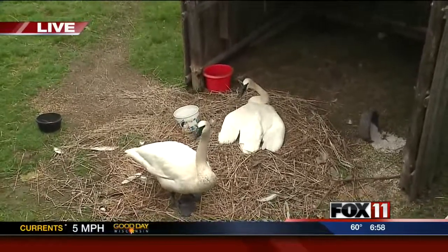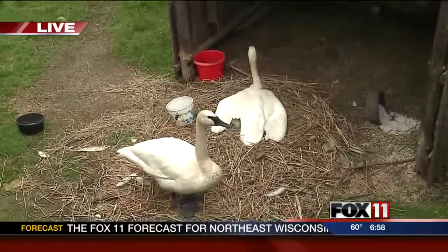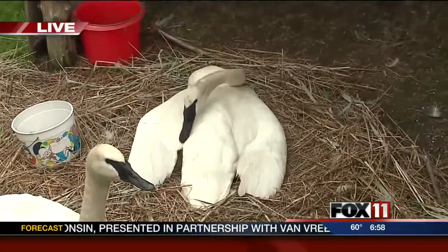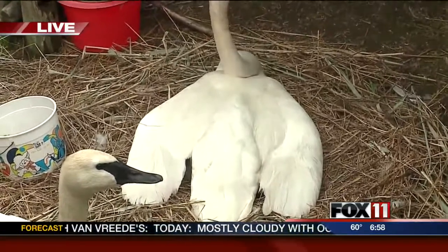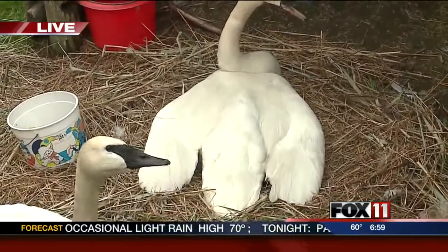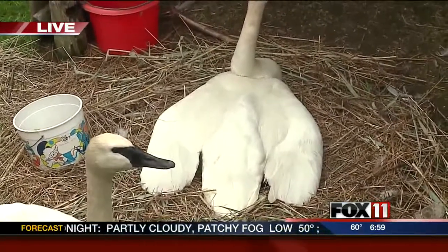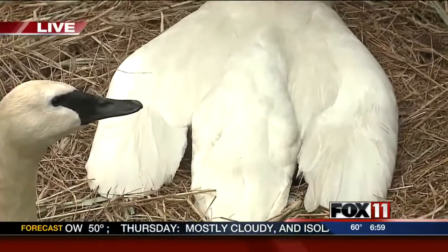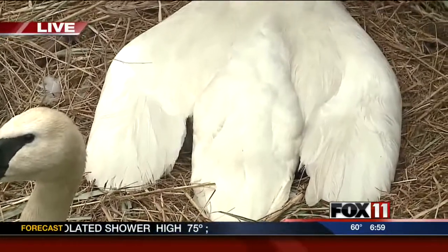We've got between eight or nine eggs and they're hatching right now. This is going to take about a 24-hour period, so if you come out to the zoo you'll get an opportunity to see that. Right now she's in that process — you can see how she's got her wings flattened out. What that's telling me is that more and more of the little cygnets are hatching. I saw one pop his head out right underneath the wing earlier today. We're not sure how many have hatched so far, but we're seeing movement underneath the wings.